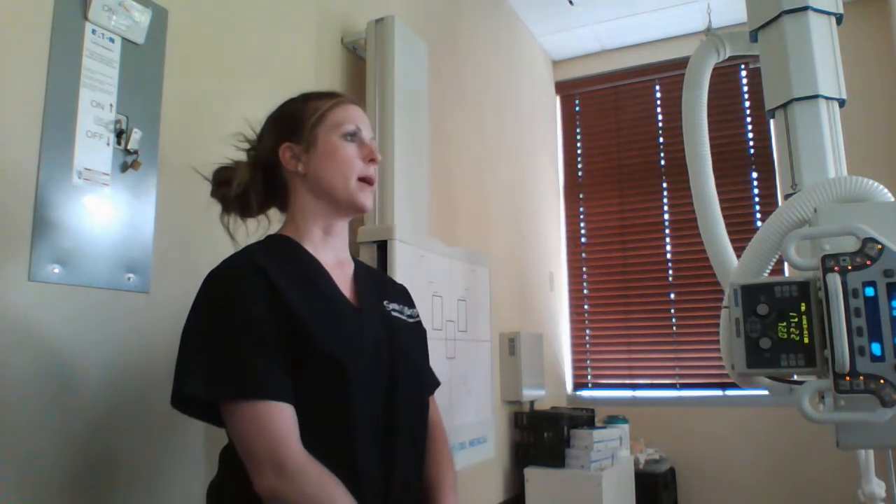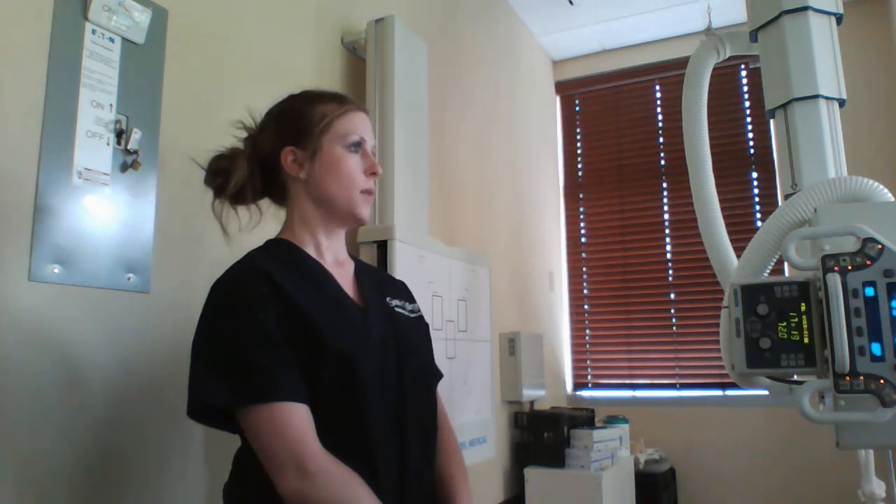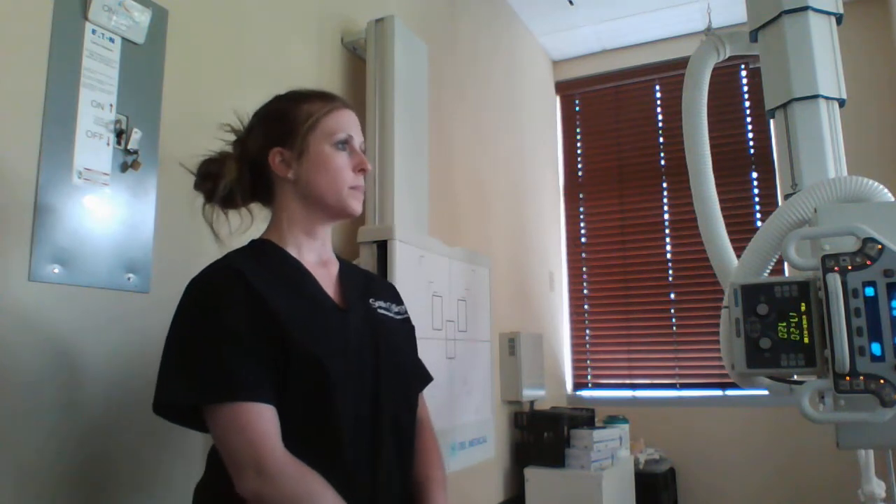On a scale of 1 to 10, how would you rate your pain? Right now it's probably like a 7 or an 8. Sharp pain, throbbing pain? Kind of more like a throbbing constant. Throbbing.